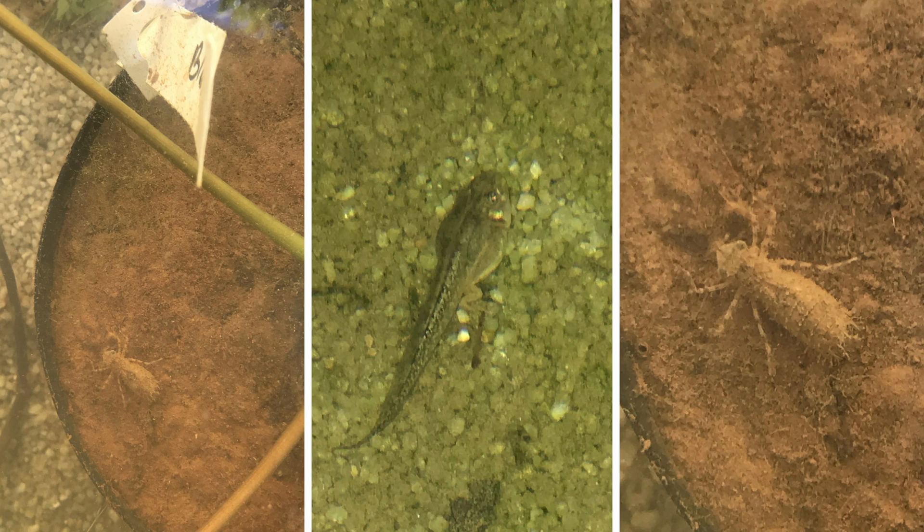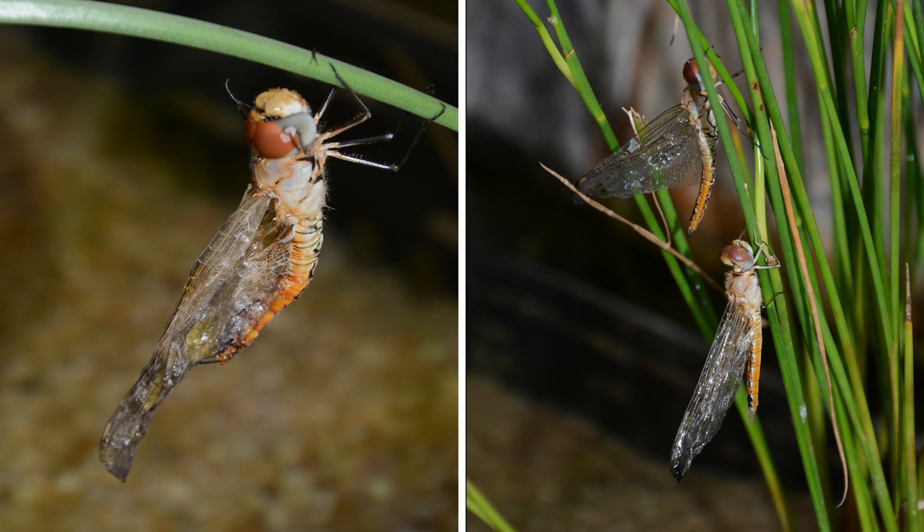Dragonfly larvae started scurrying around and larger tadpoles appeared. Soon the dragonfly larvae crawled out of the water to dry their wings. Insects like bees also frequent the area for a drink of water.